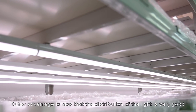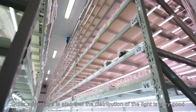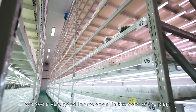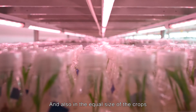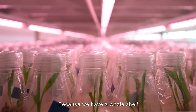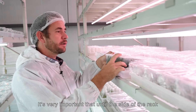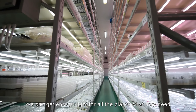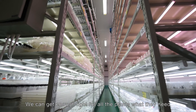Another advantage is that the distribution of the light is very good. We see a very good improvement in the color of the plant and also in the equal size of the cups. Because we have a whole shelf, it's very important that all the way to the side of the rack we can get enough light for all the plants.